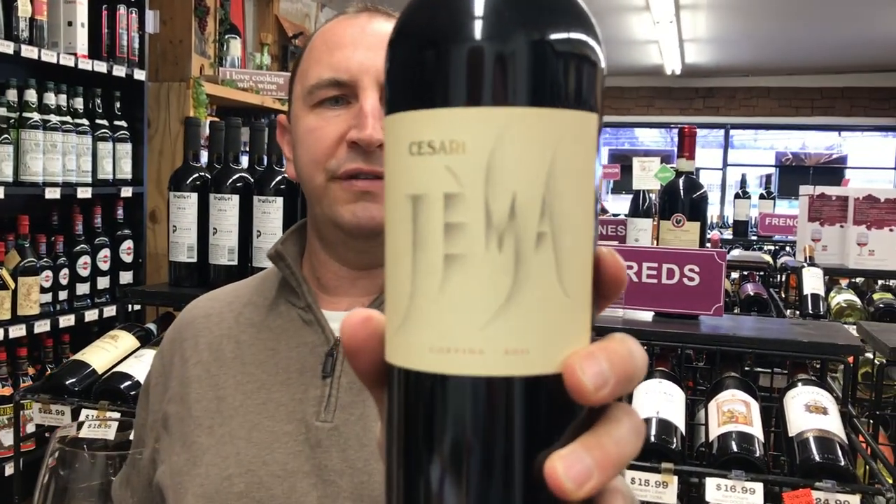Hi! Welcome to One Minute of Wine. I'm Tim. Today I have Cesare Gemma.